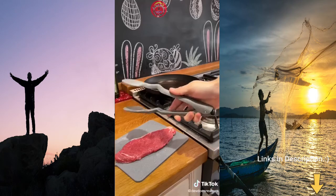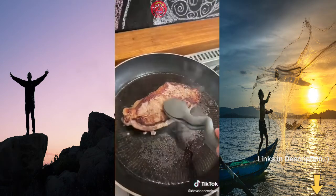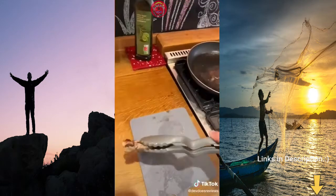These tongs open and close by the push of a button. They're designed to rest on the side of the pan so they don't make a mess on your kitchen side. This can also help to keep them cleaner, and they're also non-stick and heat resistant.